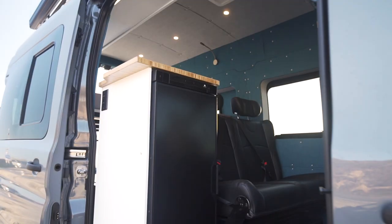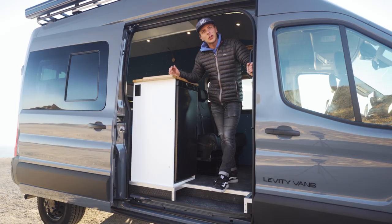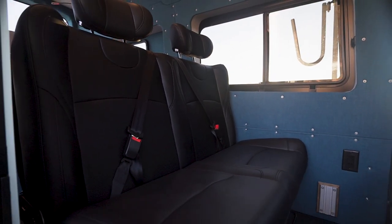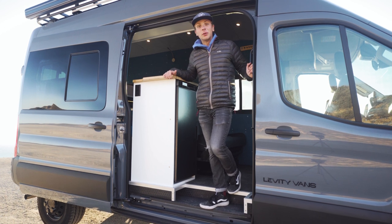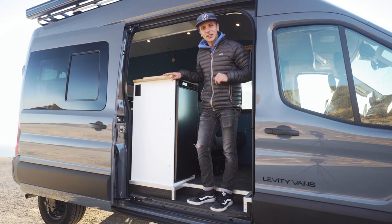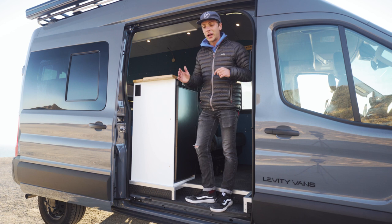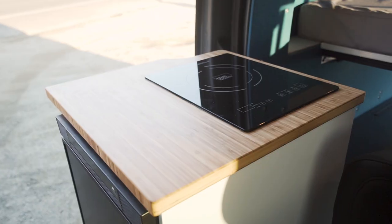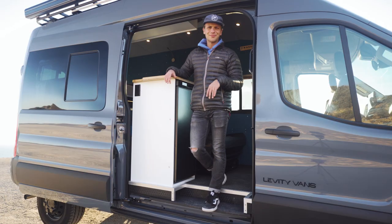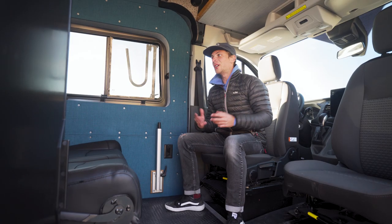Hopping inside the van, the first thing you'll probably notice is this white cabinet — this is where we house our fridge. We decided to use the NorCold fridge because it's quite a bit skinnier than the Isotherm we would normally use. We have a really awesome bench seat that is about 47 inches wide and prohibited us from using the Isotherm 130, but this NorCold fit the bill perfectly with about 3.2 cubic feet of space. These clients wanted the fridge in this location so they could access it from outside or inside the van. On top of the fridge we have a one-inch bamboo countertop and a single burner induction cooktop for cooking inside if needed.